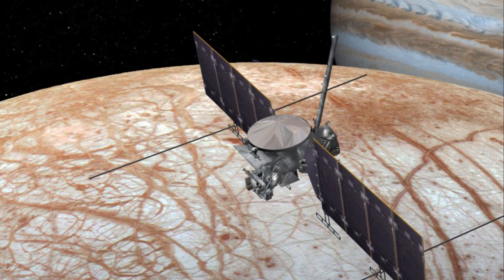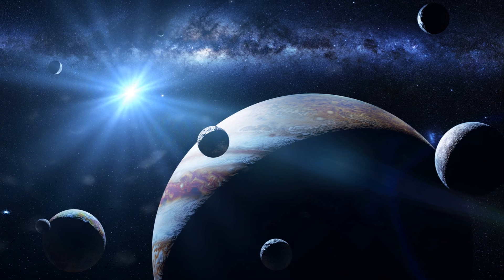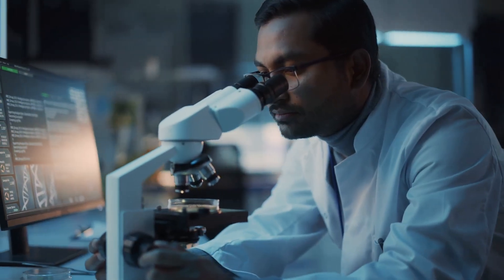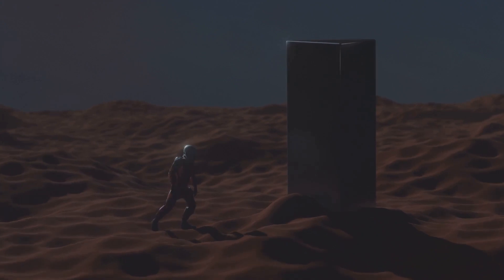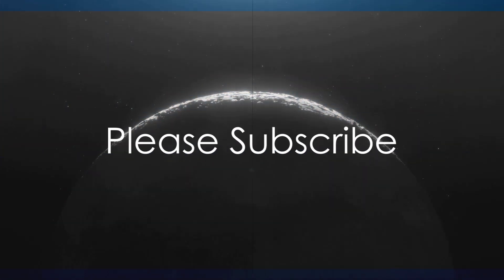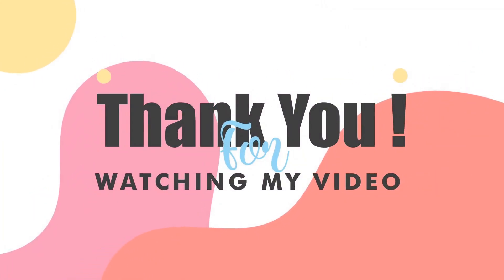The exploration of Europa is not just a journey to a distant moon — it is a journey into possibilities, into the unknown. It's a quest that could redefine our understanding of life in the cosmos. So as we gaze up at the stars, we can't help but wonder: are we alone in the universe? Perhaps Europa will provide the answer. We hope you enjoyed this episode. Please subscribe, click the like button, and hit the bell to be notified when we release new episodes.